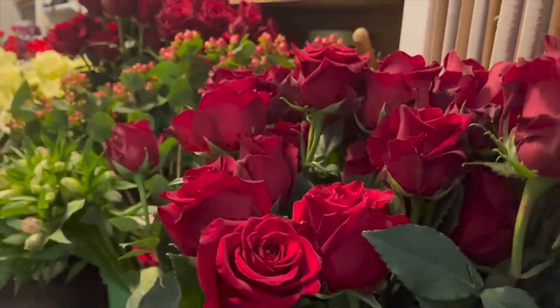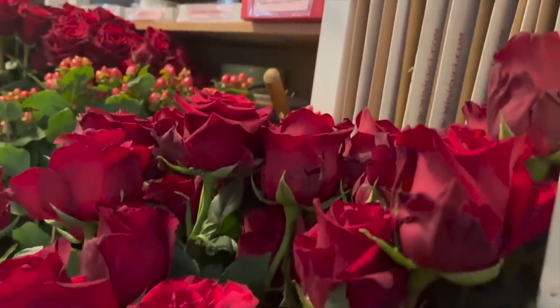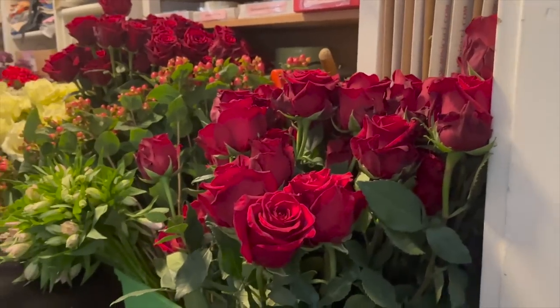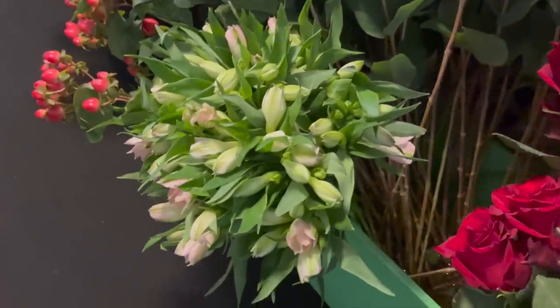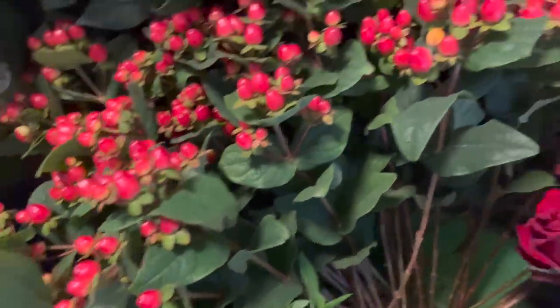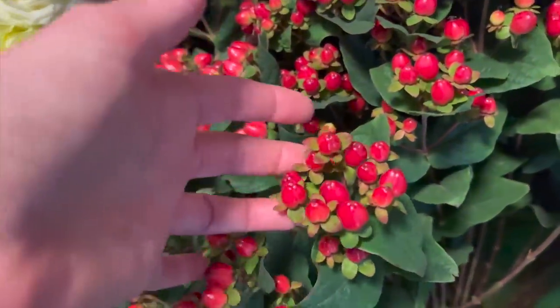Die sind zweistufig gepackt, damit die nicht so viel Platz brauchen – die unteren etwas tiefer –, weil die ja ohne Wasser aus Ecuador kommen. Dann haben wir schöne Alstromerien, das sind Inka-Lilien, das sind diese kleinen. Und Hypericum, weil wir ja viele Sträuße in Rot wollen. Und das ist so knackig und frisch.